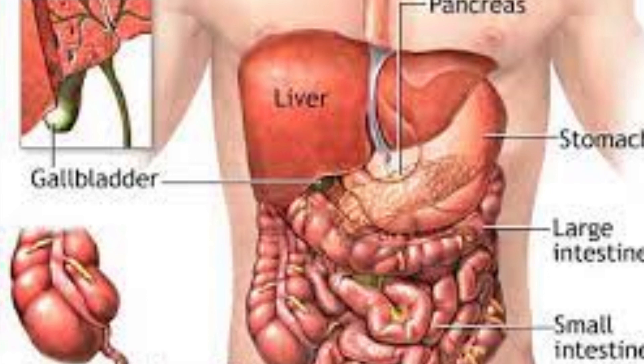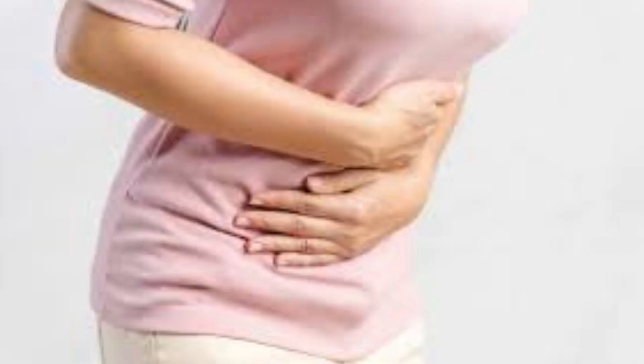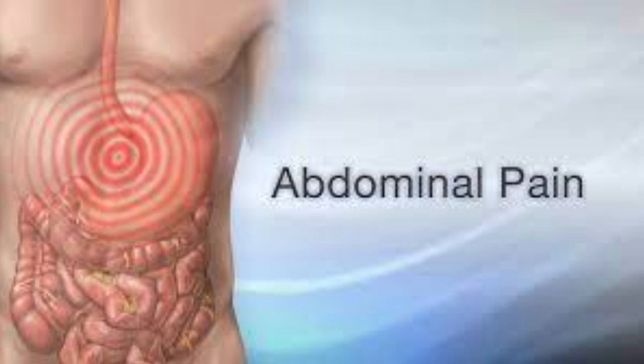Fatty liver occurs when excess fat accumulates in the liver. This can happen due to a variety of reasons, including excessive alcohol consumption, obesity, insulin resistance, and metabolic syndrome. When the liver becomes overloaded with fat, it can cause inflammation and damage to the liver cells, which can lead to abdominal discomfort. If you are experiencing abdominal discomfort or any other symptoms of fatty liver, it is important to see your healthcare provider for an evaluation.